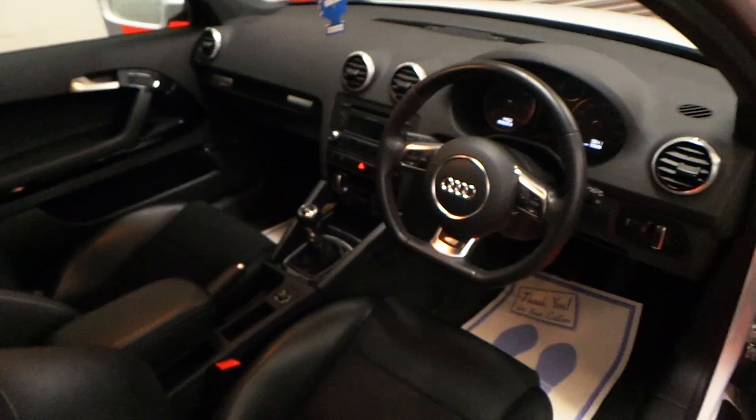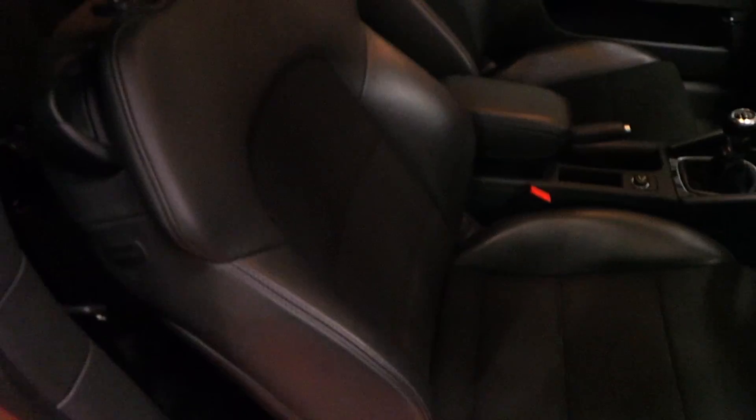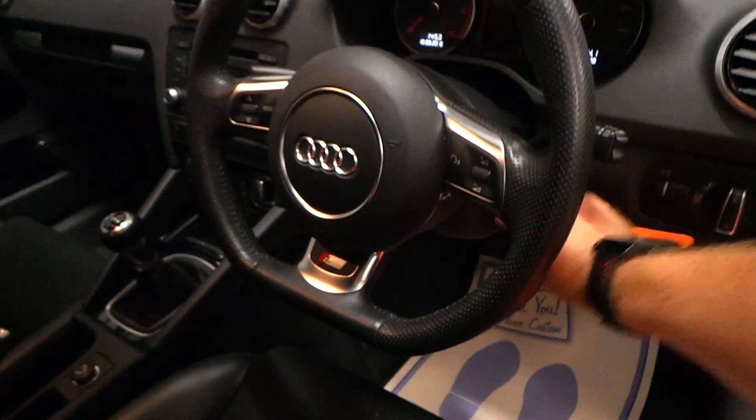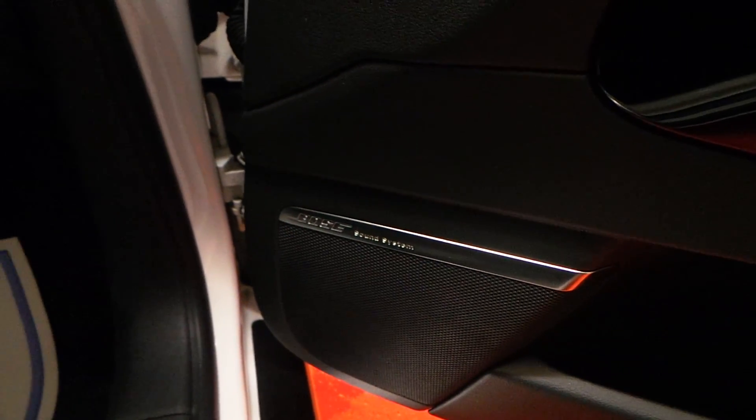Moving into the inside, it comes with black half-leather sport seats — no rips, tears, or any wear on the seats at all. It's got the full S-line spec and comes with the Bose sound system which, if anyone's familiar with Audis, the system is absolutely phenomenal.